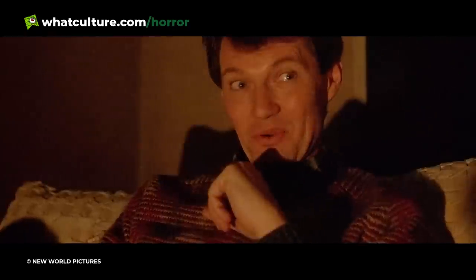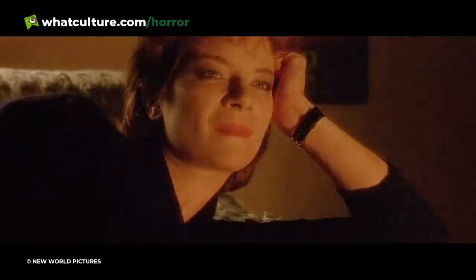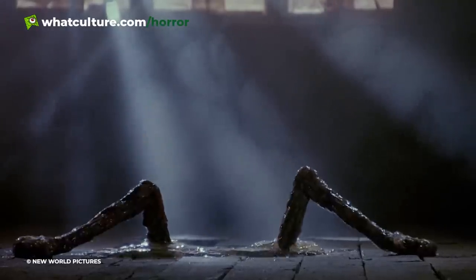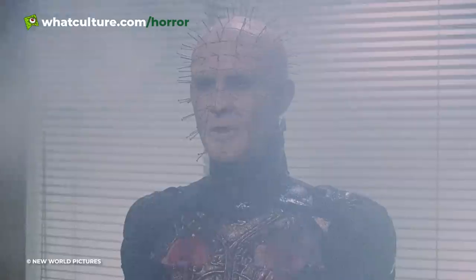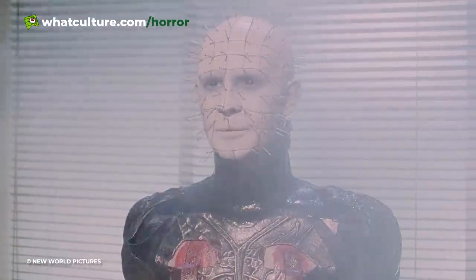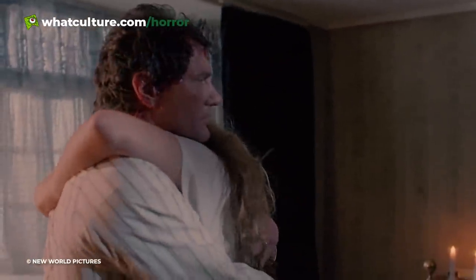Frank's re-emergence is framed excellently by Barker, who by this point in the film has already established the cold, aching and barren surroundings of the house Frank's old flame Julia, Claire Higgins, has moved into. Slowly fading to the attic, the floorboards begin to creak and rumble, until eventually Frank's skeletal musculature emerges piece by piece. It's a stunning, juicy effect, with the gnarly coup de grace coming when Frank's spinal column fuses itself to his partially regenerated brain.